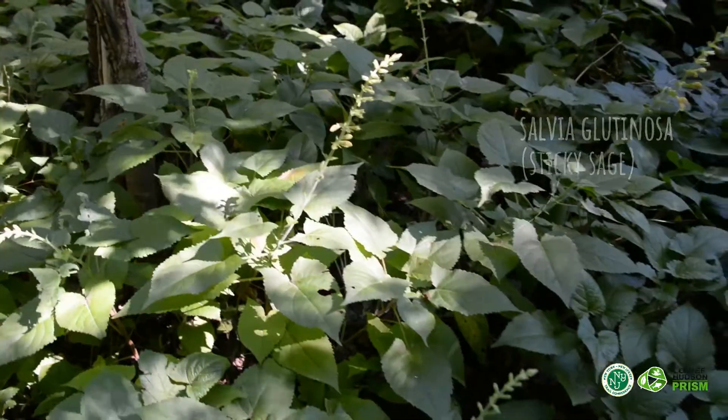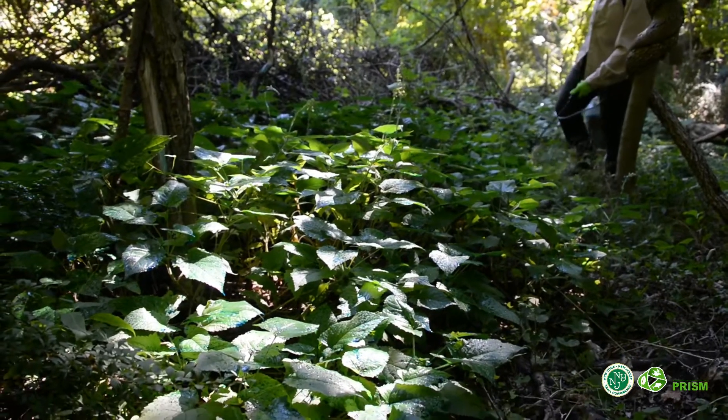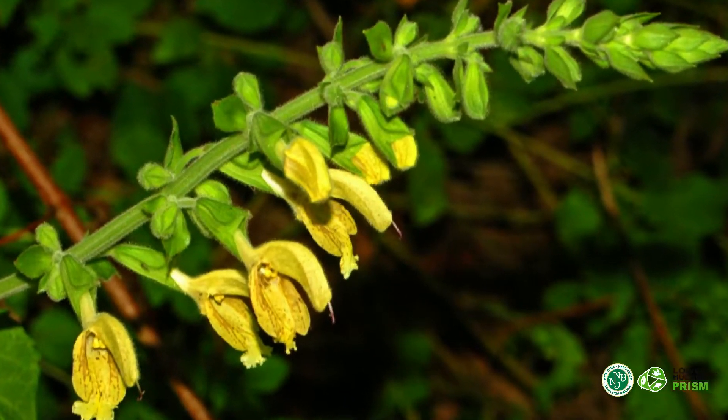What started off innocently enough, as many stories like this go, turned sour when the plant became overgrown, escaping its boundaries into the surrounding natural area, causing it to invade the Appalachian Trail. Now, why is this a problem, you might ask? This plant's kind of nice looking — what's the big deal?